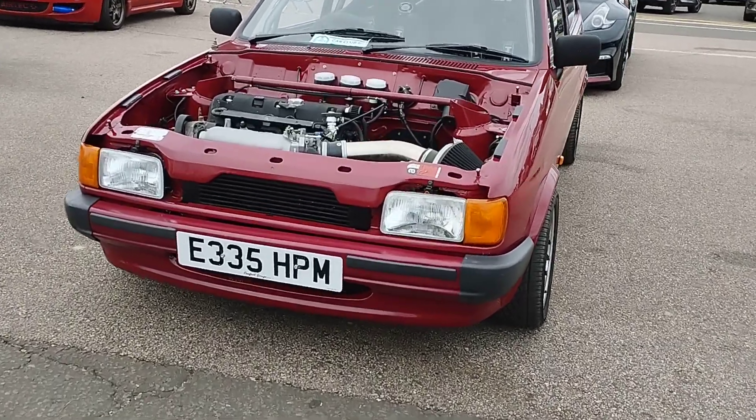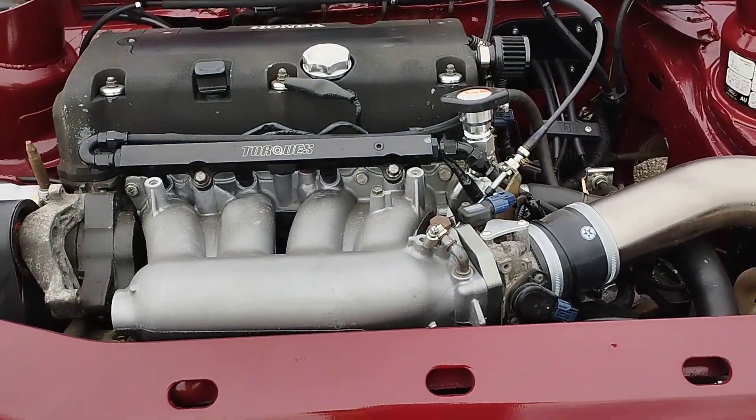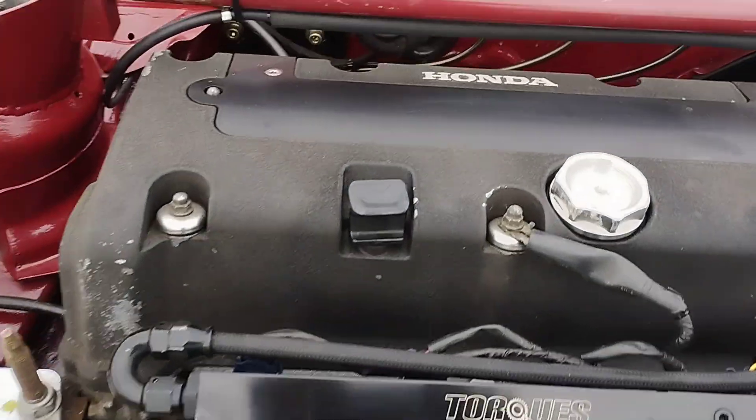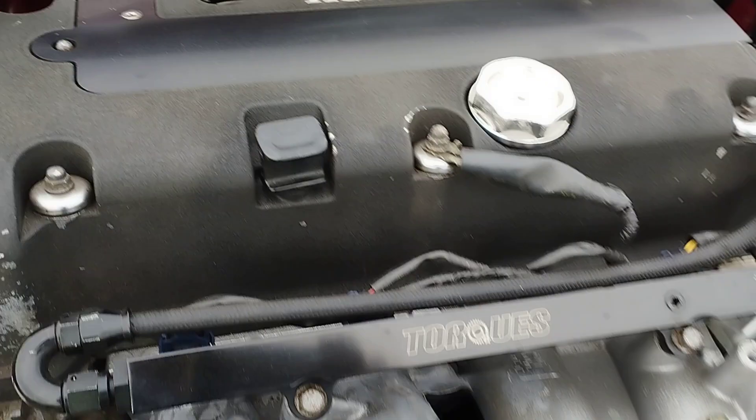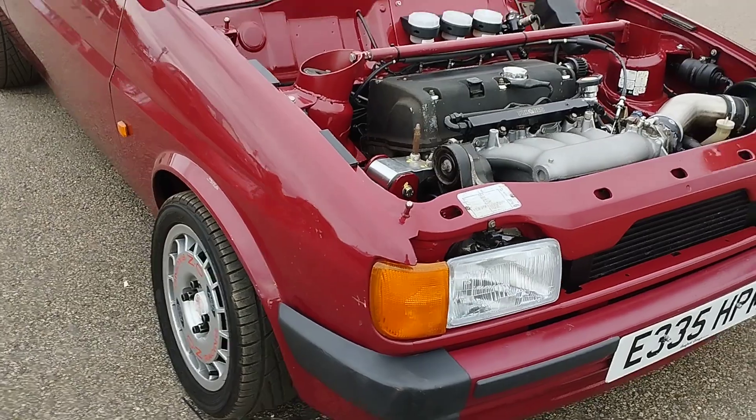I need to know who did this. Whose is this? A Fiesta with an engine upgrade. Look at it. There's a Honda engine in there. It's got to be a Honda Civic engine, hasn't it? I can't believe it.